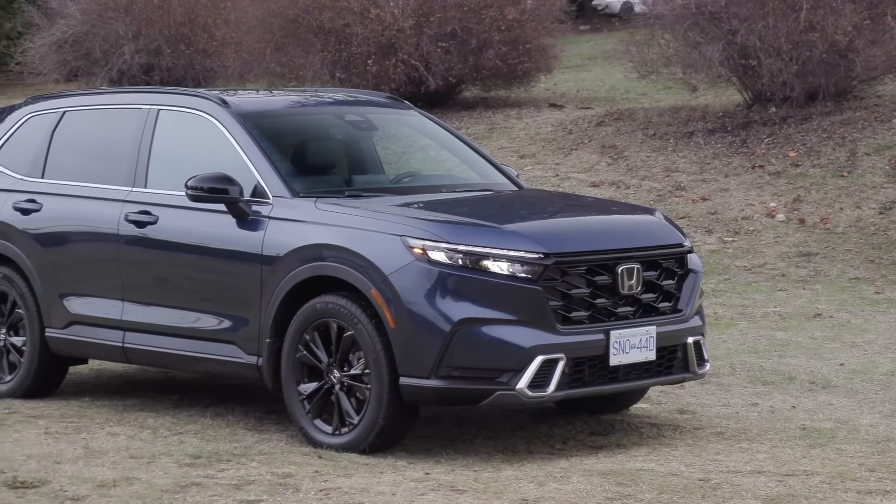Kia Sportage Hybrid. The Kia Sportage Hybrid has gained significant popularity since its introduction due to its combination of fuel efficiency, versatility, and competitive pricing. It has received accolades from industry experts, including being named the 2023 North American Utility Vehicle of the Year by the North American Car, Truck, and Utility Vehicle of the Year awards jury.